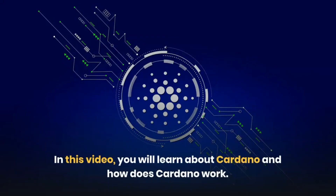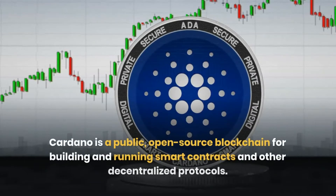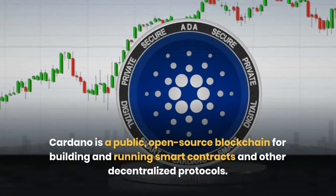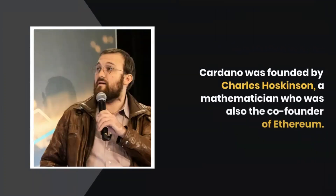In this video, you will learn about Cardano and how Cardano works. Cardano is a public, open-source blockchain for building and running smart contracts and other decentralized protocols. Cardano was founded by Charles Hoskinson, a mathematician who was also the co-founder of Ethereum.